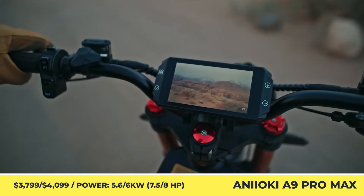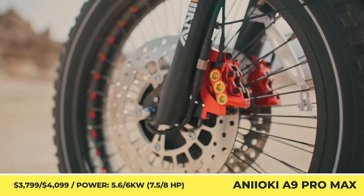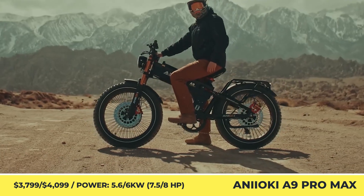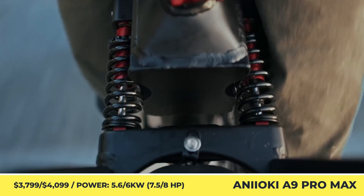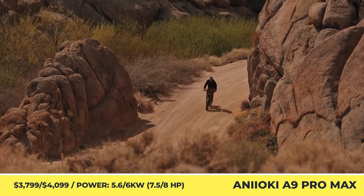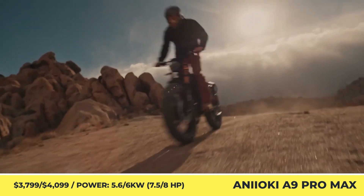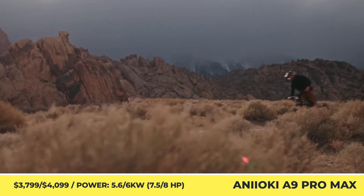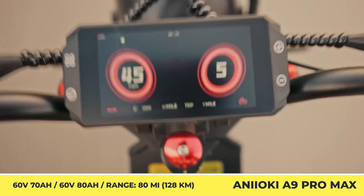Anioke A9 Pro Max. While traditional mountain bike companies go for lighter constructions and more advanced engineering to conquer the steepest hills, the A9 Pro Max wants to achieve the same objective with a stout build and an excess amount of raw power. The robust aluminum frame with four-millimeter-thick walls can withstand higher loads and offers 500 pounds of overall capacity.